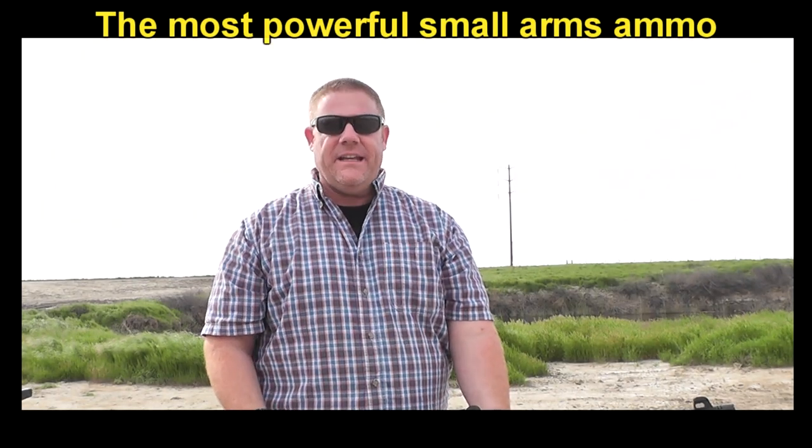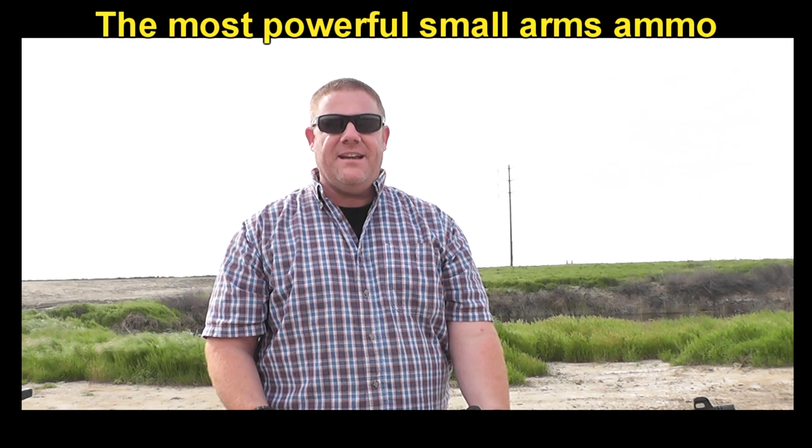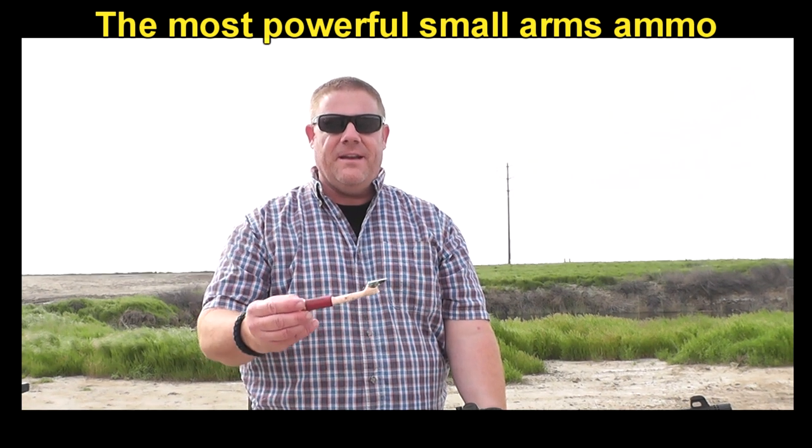All right, we have a TFM exclusive for you. This is literally the most devastating small arms ammunition you've ever seen. Literally the small arms.